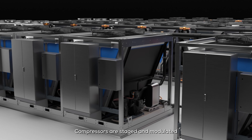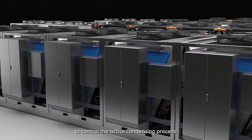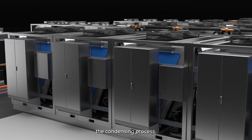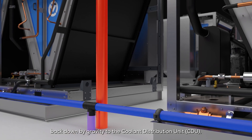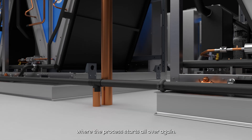Compressors are staged and modulated to control the active condensing process. Having completed the condensing process, the liquid heat transfer coolant flows back down by gravity to the coolant distribution unit, where the process starts all over again.